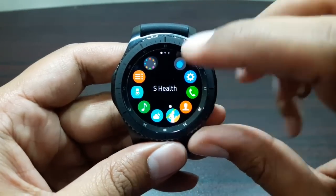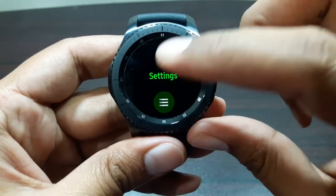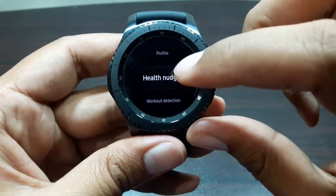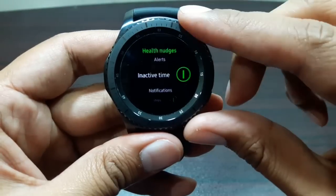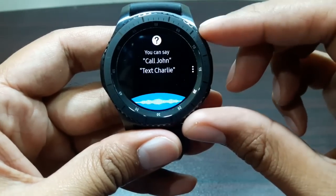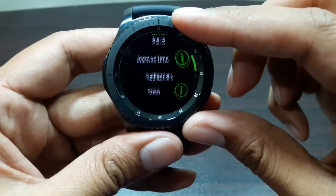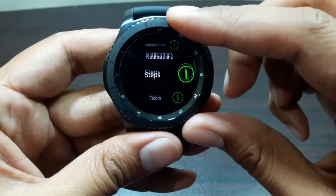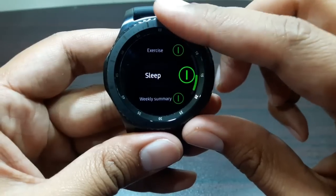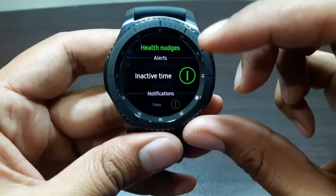The next feature is called Nudges. Go into the S Health app, go all the way into Settings, and you will see an option called Health Nudges. In Health Nudges, you can turn on: inactive time, steps, floors, exercise, sleep, and weekly summary.